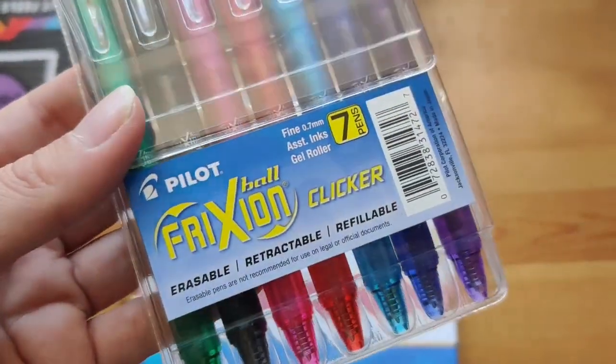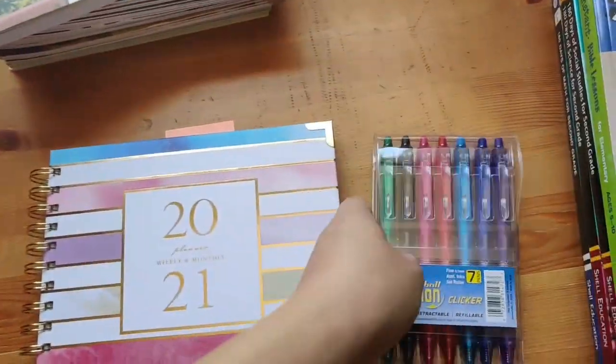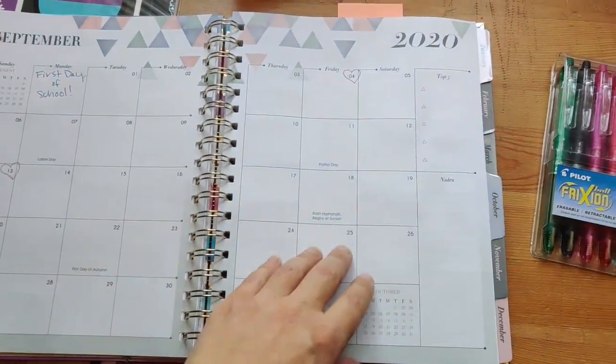This is just some of my stuff. I got my favorite erasable pens, and this is the planner I'm using this year. It has a monthly planner and a weekly planner where I can schedule out all the parts of our school day.